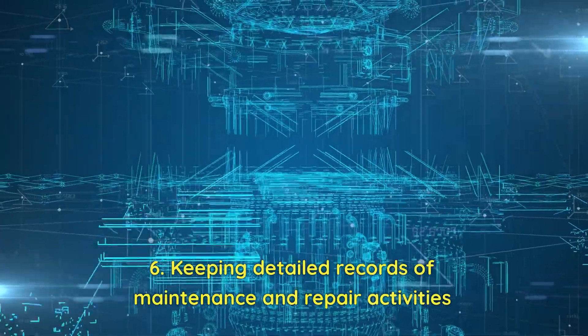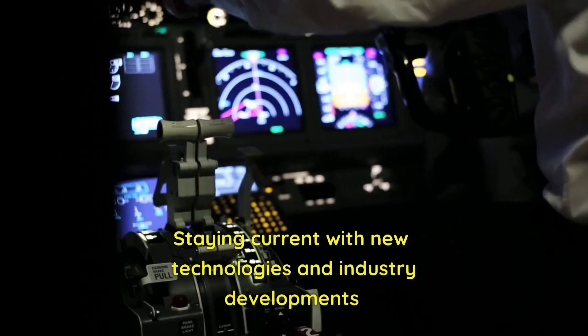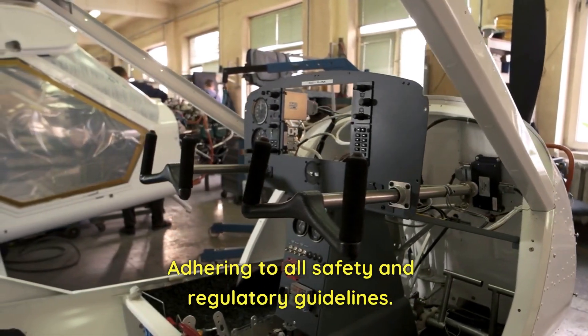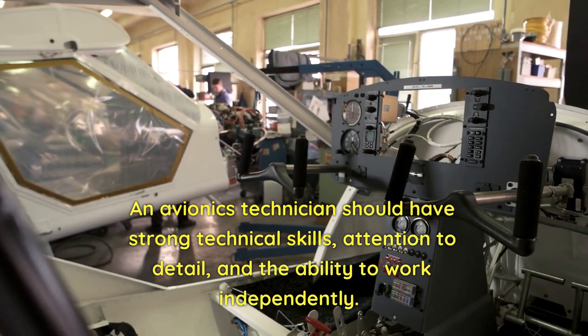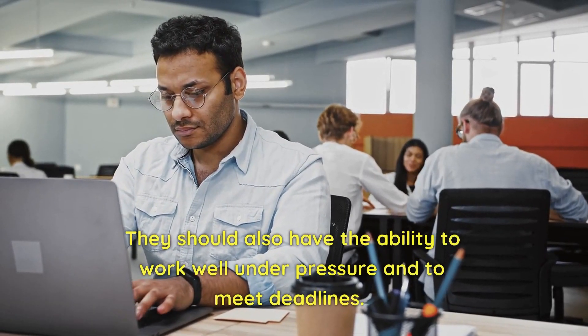Avionics technicians are also responsible for keeping detailed records of maintenance and repair activities, staying current with new technologies and industry developments, and adhering to all safety and regulatory guidelines. They should have strong technical skills, attention to detail, and the ability to work independently and well under pressure to meet deadlines.